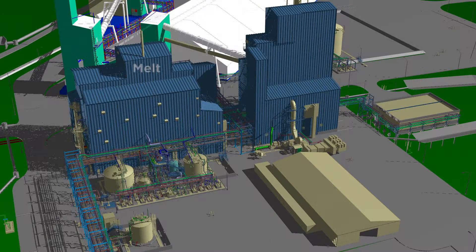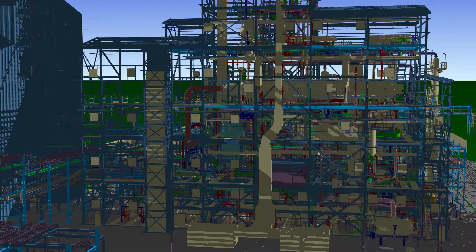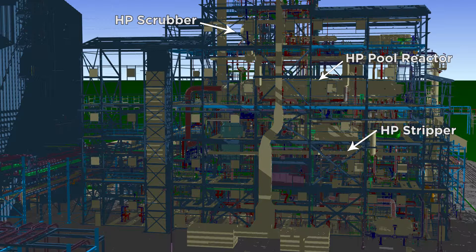At the main urea unit, we have the melt and granulation buildings and tanks used for various purposes throughout the process. A new chemical being imported to the site is UF85, which is a urea formaldehyde concentrate. Inside the melt building, the Stamicarbon high pressure SAFREX equipment lies at the heart of the urea synthesis process. These pieces of equipment are the HP stripper, scrubber and pool reactor, which convert the CO2 and anhydrous ammonia into liquid urea.